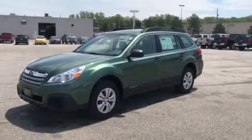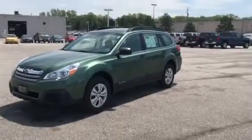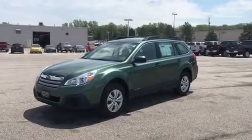Good afternoon, this is Matt Baldessar from Pat O'Brien Chevrolet in Willoughby Hills off of Bishop Road. I want to thank you for your interest in our 2013 Subaru Outback.